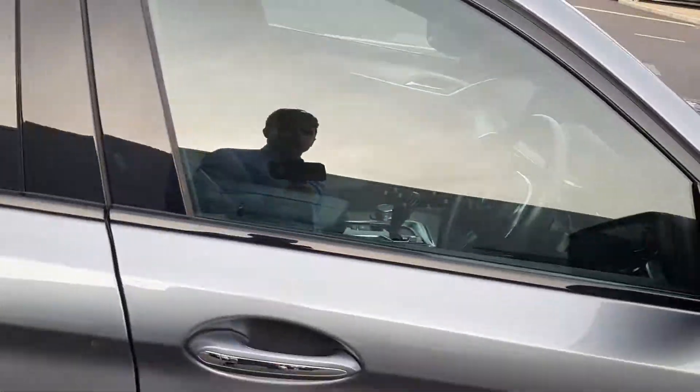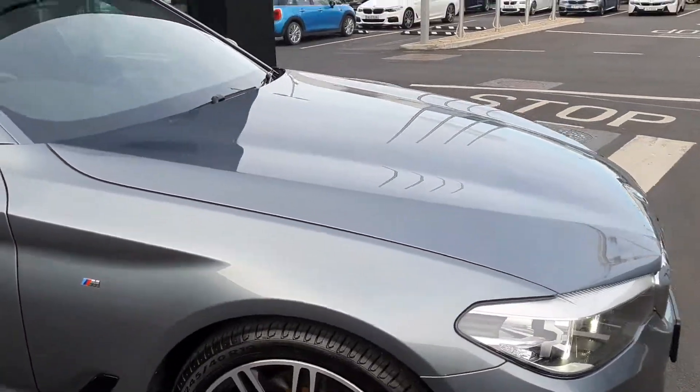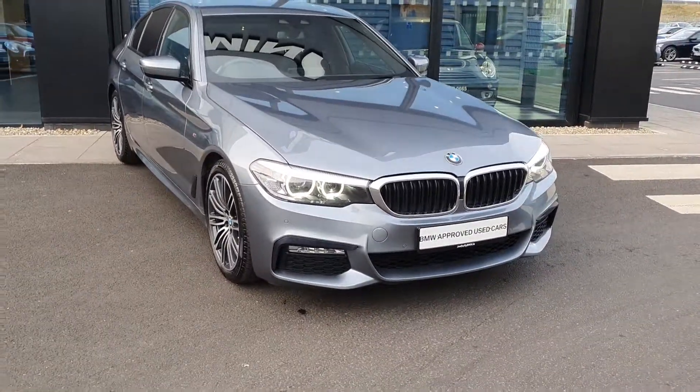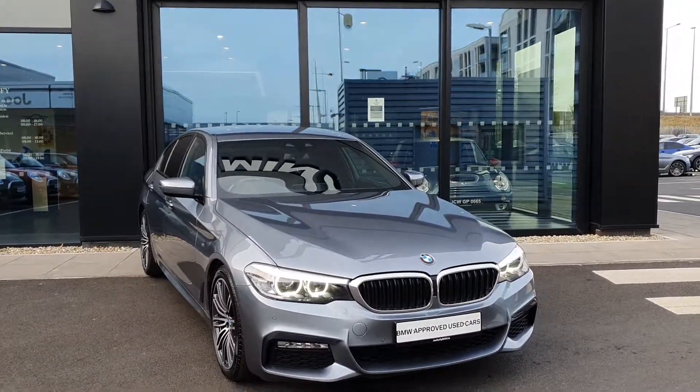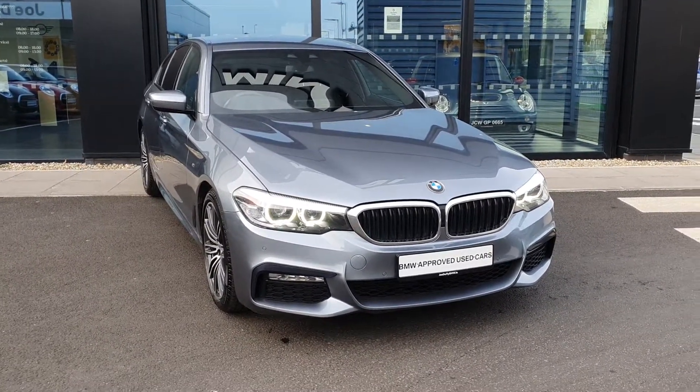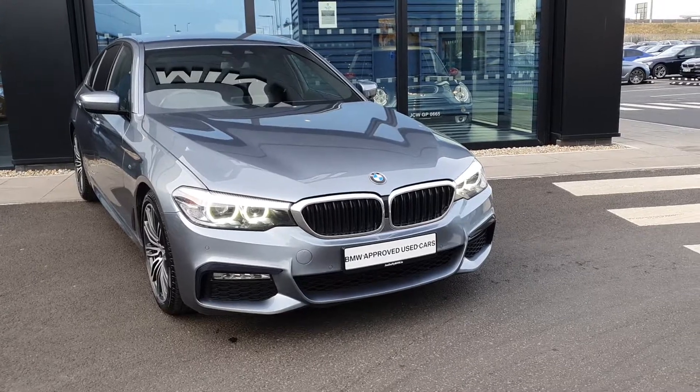Now like I said folks, this was just going to be a very quick look around this absolutely stunning 171 BMW 5 Series 520D M Sport Saloon. If you have any questions about this vehicle or any other vehicle in our fleet, please do not hesitate to contact us at BMW Charlestown. My name is James — thank you very much for watching this video, and I hope you enjoyed it.